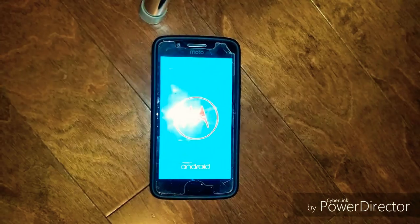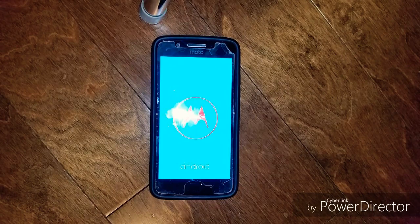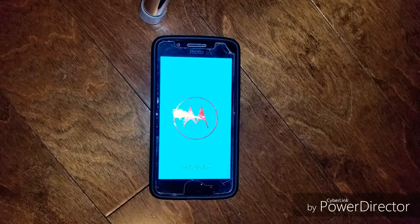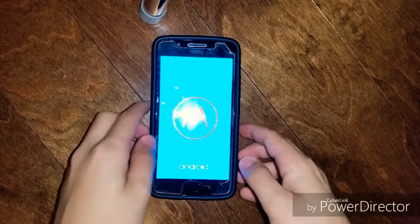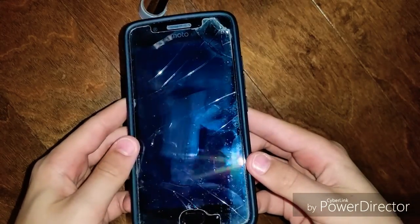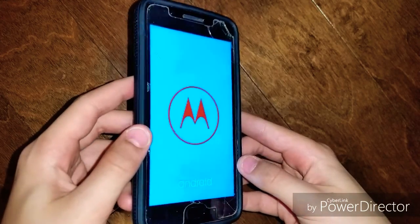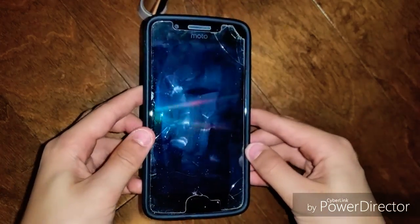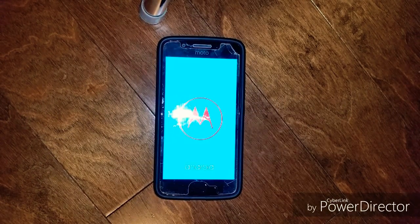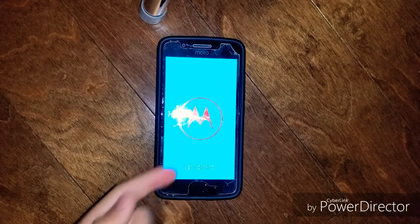Currently my Motorola Moto G5 is booting up and soon you'll see the problem. As you can see, the screen protector is kind of coming off. It just suddenly shuts off and then turns back on — it's doing it again. As far as I can see, it looks like it's boot looping. I left it for 15 minutes and it's still boot looping.